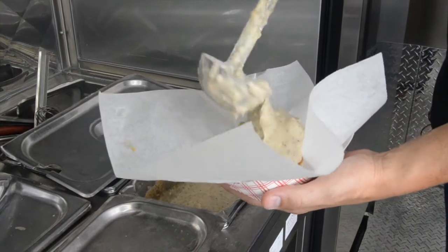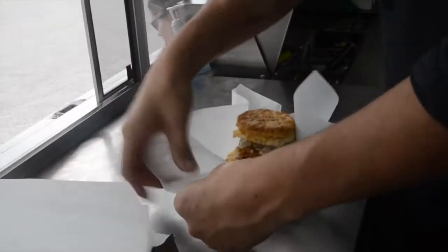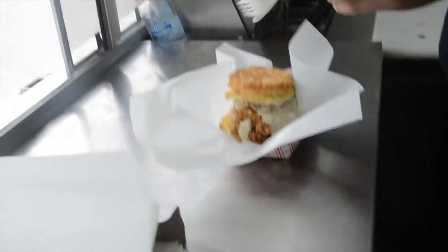So essentially you've got a lot of components of good Southern home cooking all wrapped up into one entree, and that's what we wanted to come through with the chicken fried chicken.